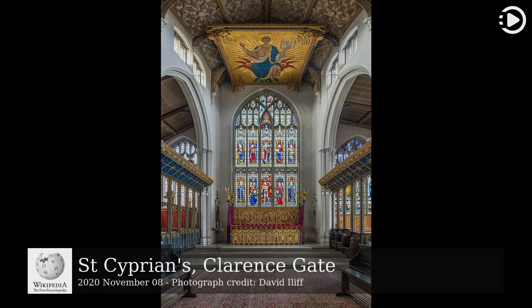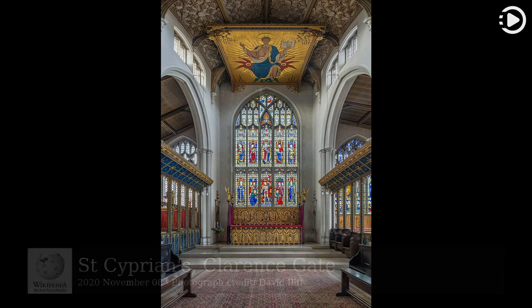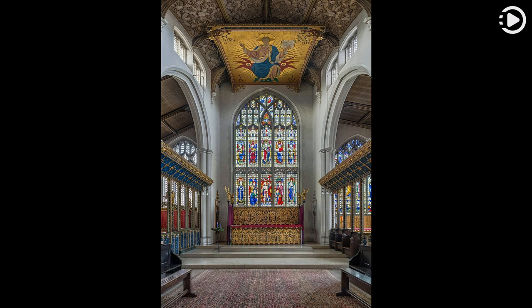St Cyprian's Church is an Anglican parish church in the Marylebone District of London, dedicated to St Cyprian, a 3rd-century martyr and bishop of Carthage. The church was designed by Sir Ninian Comper in a perpendicular Gothic style and was constructed between 1901 and 1903.